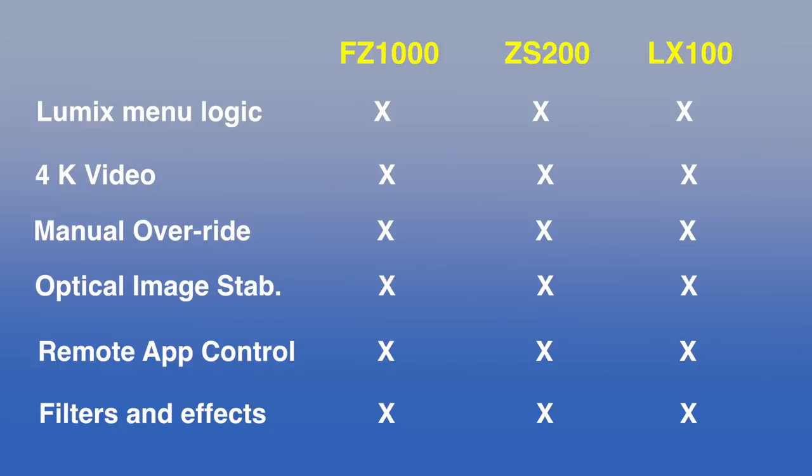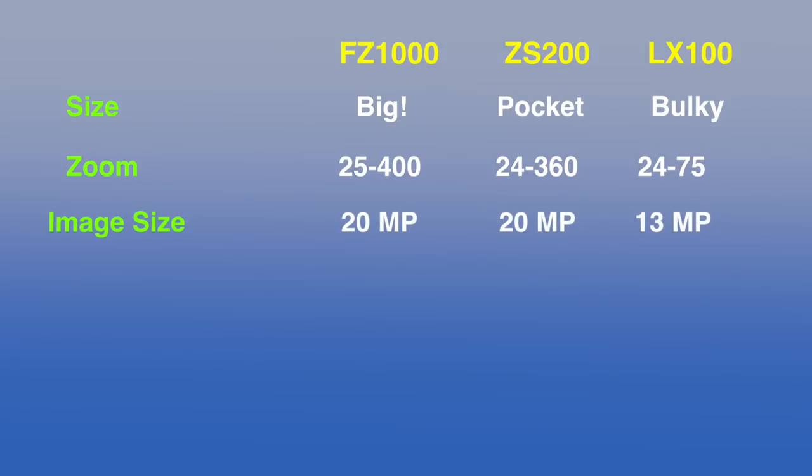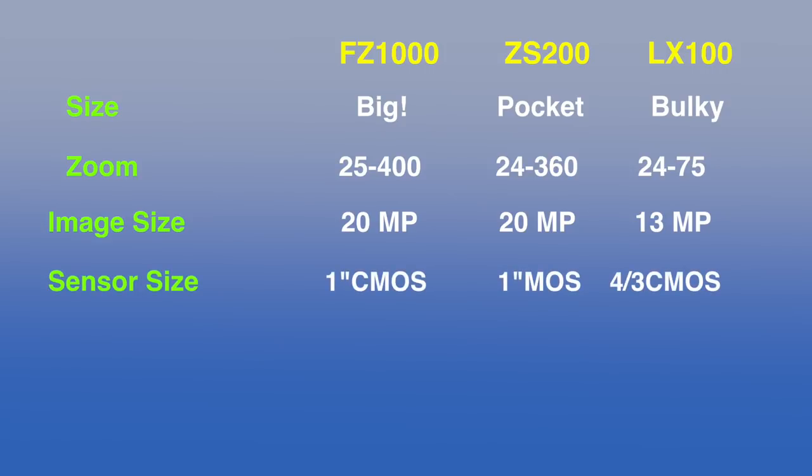What kind of things differentiate these cameras? The FZ1000 is big, more like a DSLR, and the LX100 was still pretty tough to jam in your pocket. Zoom: the ZS200 is getting pretty close to its big brother at 400mm. Image sizes: both the FZ1000 and ZS200 have great 20-megapixel images; the LX100 not so much at 13 megapixels. Those one-inch sensors are great for gathering light at night — we'll have a look at that later.